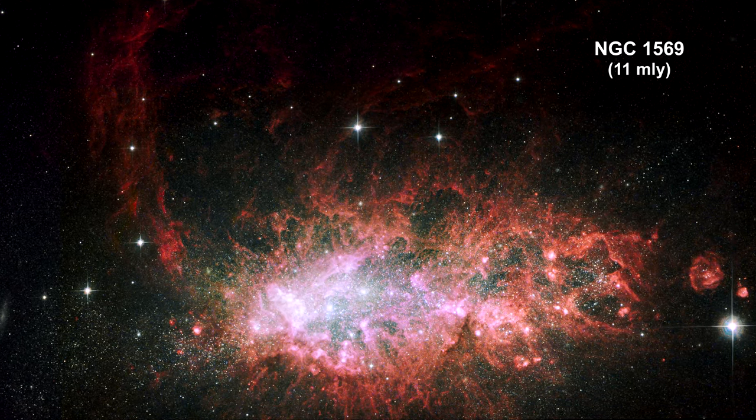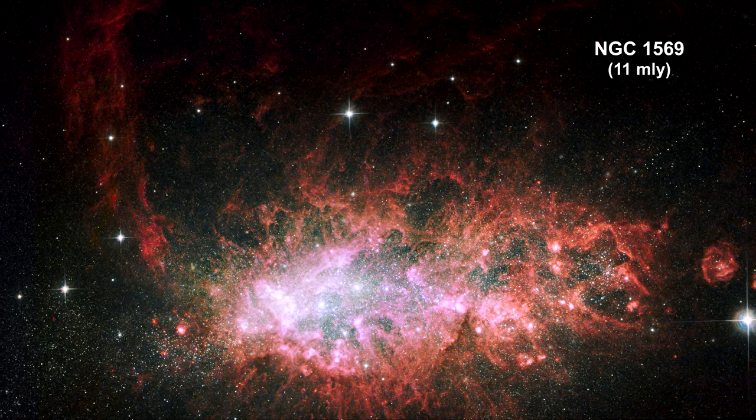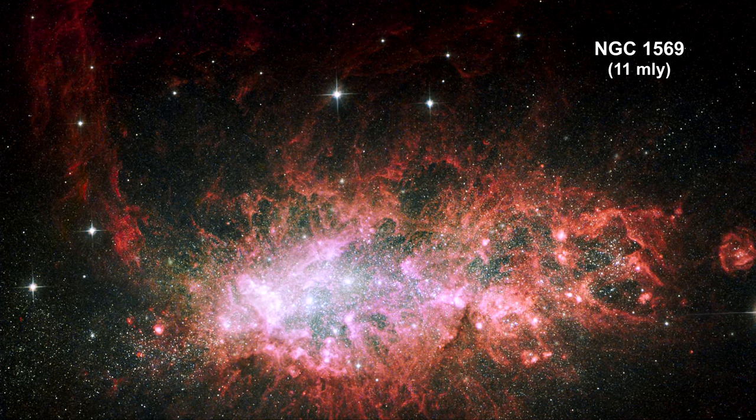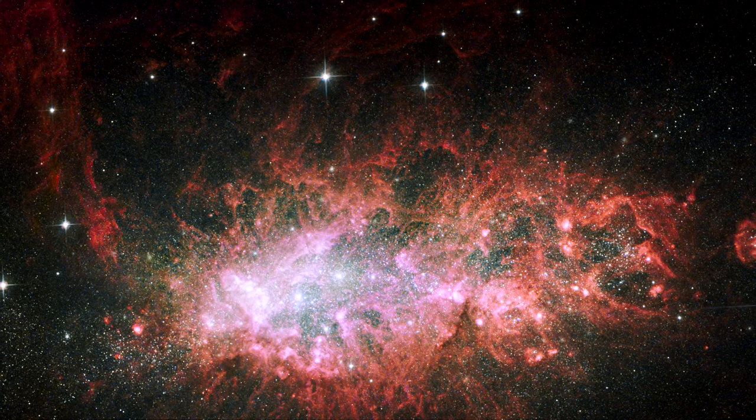This image showcases the brilliant core of one of the most active galaxies in our local neighborhood. The entire core is 5,000 light years wide. NGC 1569 sparkles with the light from millions of newly formed young stars.